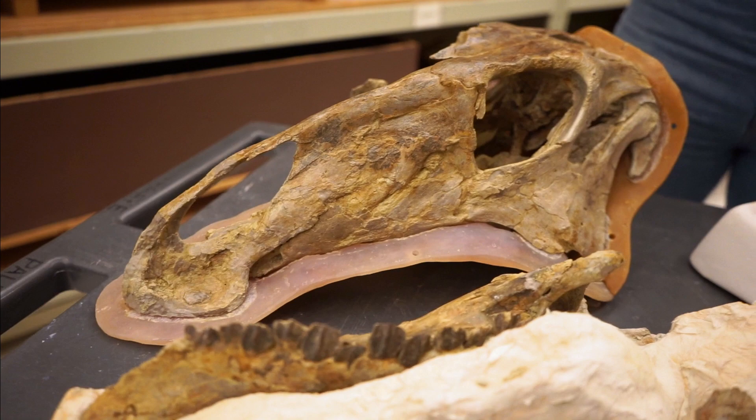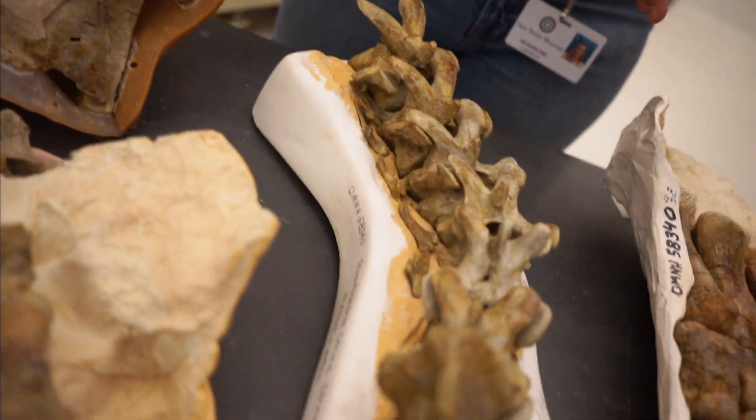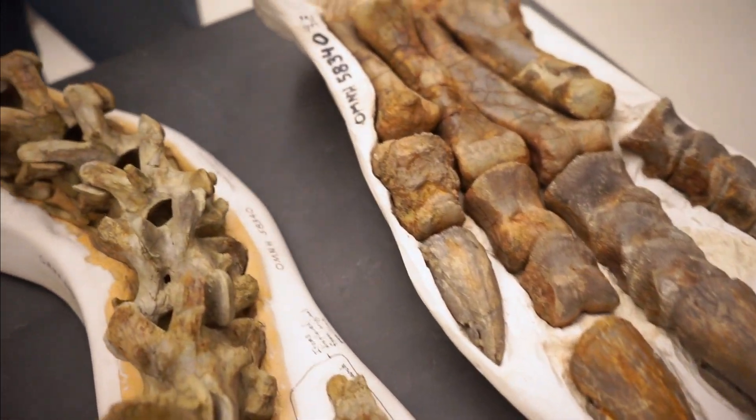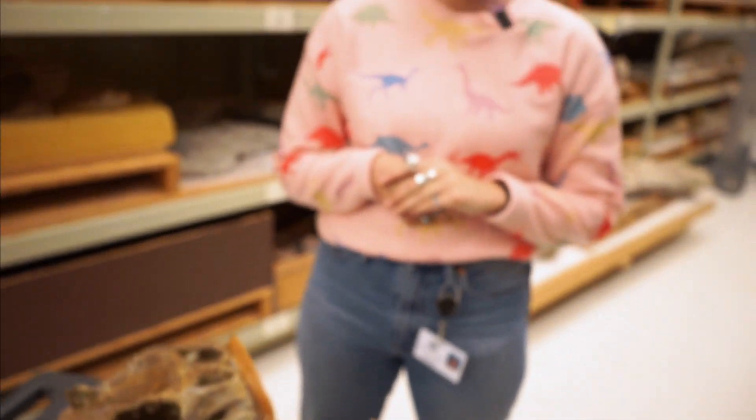These animals also got quite large, so here we have a series of backbones as well as a really large foot. So at full size, they would have been about the size of a person — you probably would have been looking eye-to-eye with one if it was standing at full size, we think.